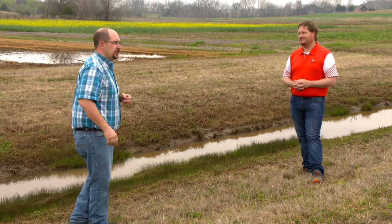Thank you very much, Dr. Josh Lofton, cropping system specialist here at Oklahoma State University.